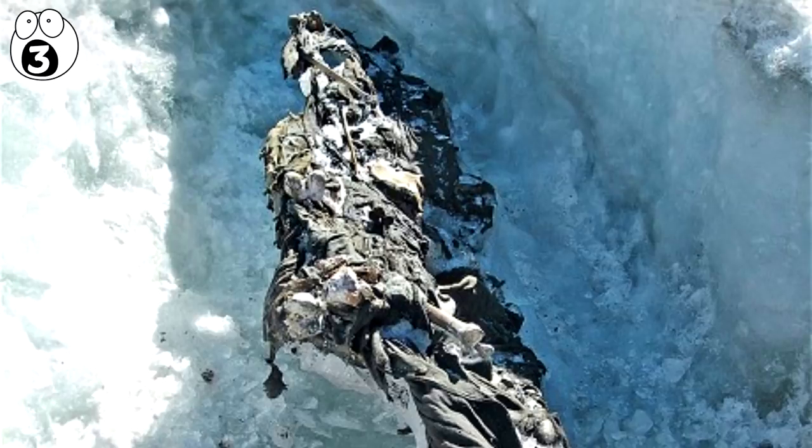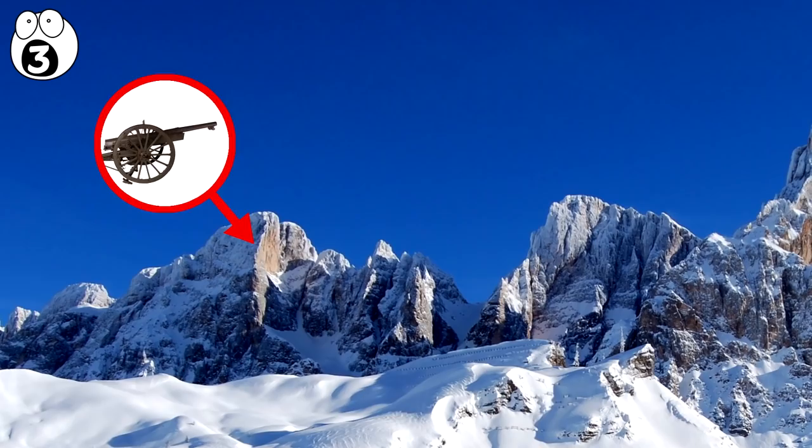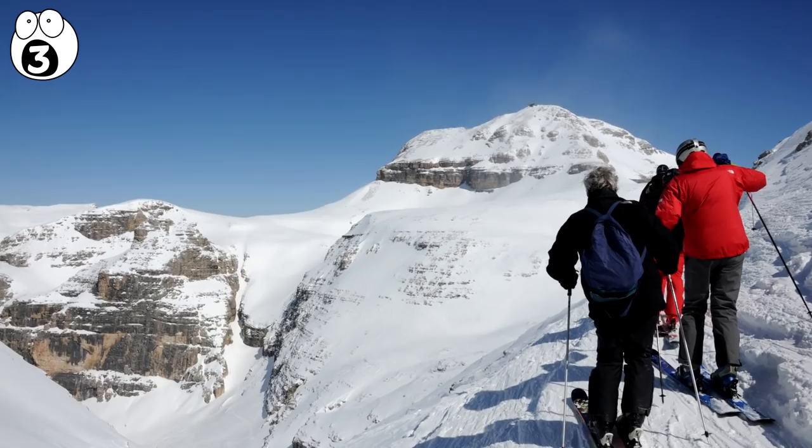As the earth is heating up, this ice is melting and bodies are being discovered on a regular basis. Some are so well preserved you can see the bullet holes in their skulls. Artillery, caches of ammunition, as well as uniforms and medals are also found regularly. Today the Dolomites is a ski area, but these ice discoveries shed light on the suffering that went before.